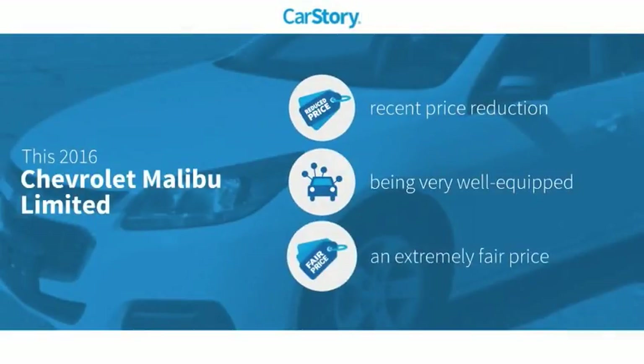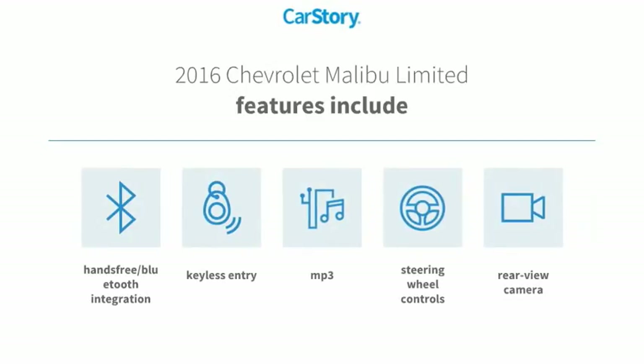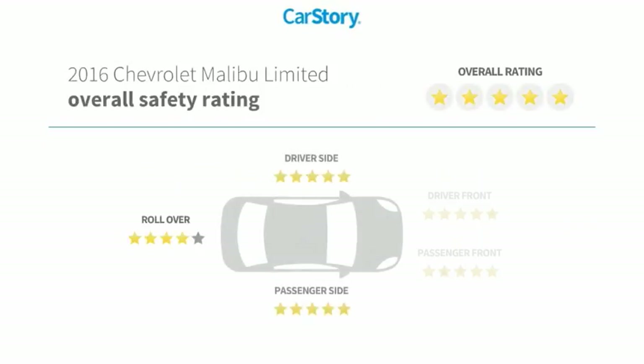Car Story research indicates this vehicle as having a recent price reduction, loaded with features, and a fair price. Features include keyless entry, rear-view camera, steering wheel controls, MP3, hands-free Bluetooth integration, and it has been listed as an IIHS Top Safety Pick with these ratings.